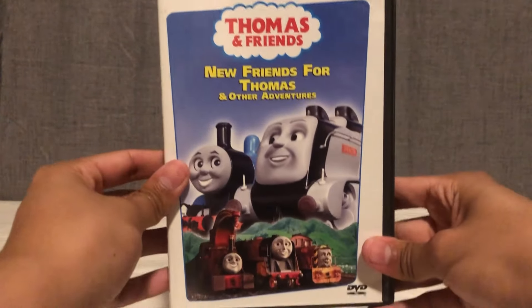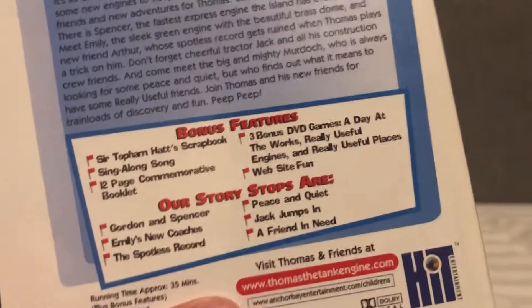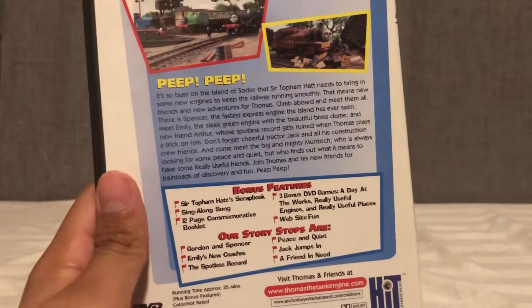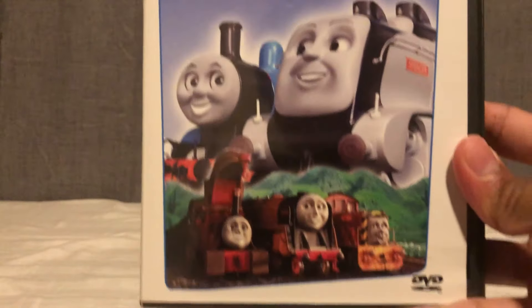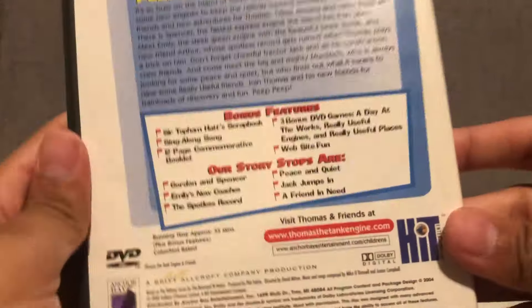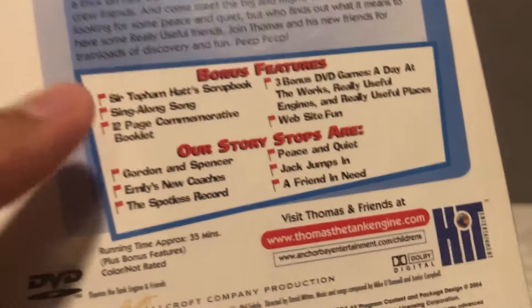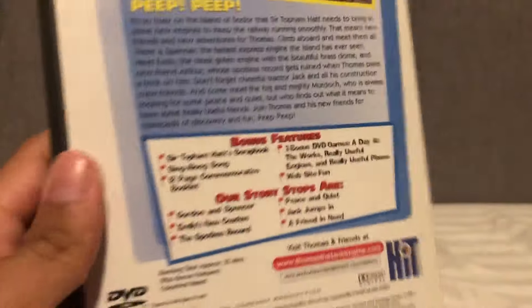On Sight with Thomas is essential if you want to get into Jack in the Pack. I picked this one over Thomas's Trusty Friends because it has the better episode selection: A Visit from Thomas, Jack Owns Up, On Sight with Thomas, Percy's Scary Tale, Kelly's Windy Day, and A Happy Day for Percy. A Visit from Thomas — when Oliver finds the dinosaur — is one of my favorites, and the On Sight with Thomas episode is another classic.